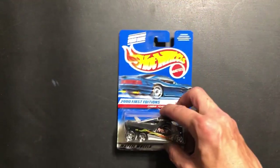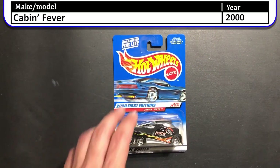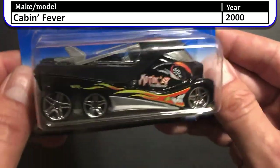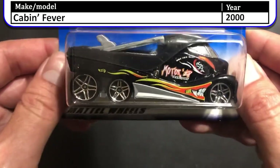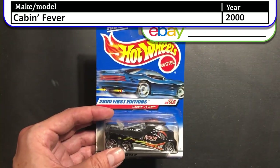Next up we have the 2000 first edition Cabin Fever. This one is another variation of a tow truck — that gray plastic piece that you see there flips down and then acts as a longer tow bed for vehicles.